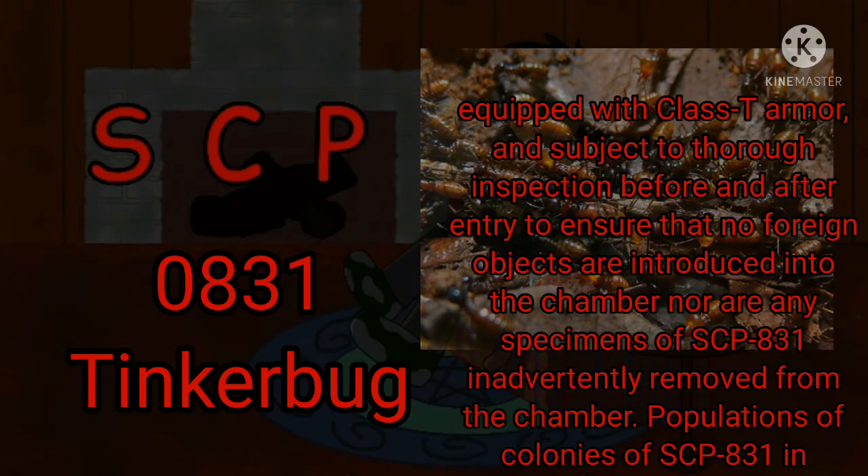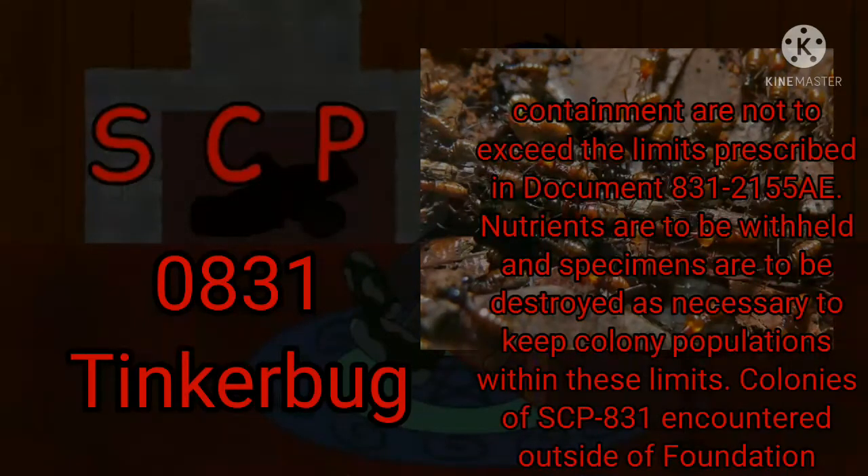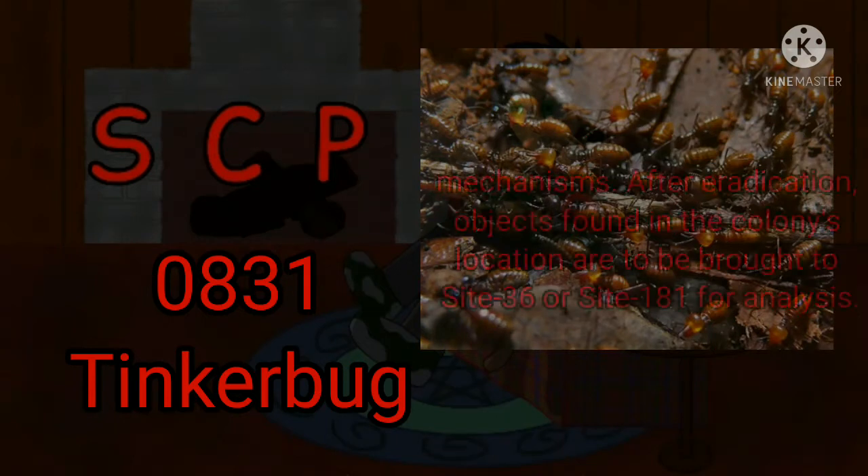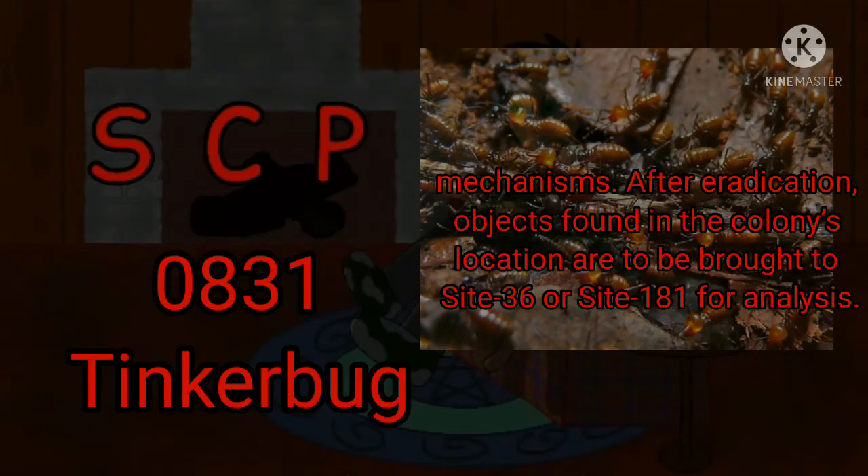Populations of colonies of SCP-831 in containment are not to exceed the limits prescribed in Document 831-2155A. Nutrients are to be withheld and specimens are to be destroyed as necessary to keep colony populations within these limits. Colonies of SCP-831 encountered outside of Foundation containment are to be immediately eradicated. Individual organisms of SCP-831 can easily be exterminated by fire, crushing, asphyxiation, or many other methods. However, sufficiently advanced colonies of SCP-831 can be expected to have constructed defense mechanisms. After eradication, objects found in the colony location are to be brought to Site-36 or Site-181 for analysis.